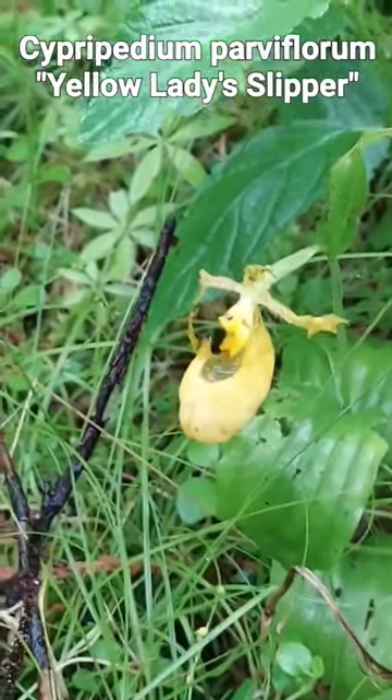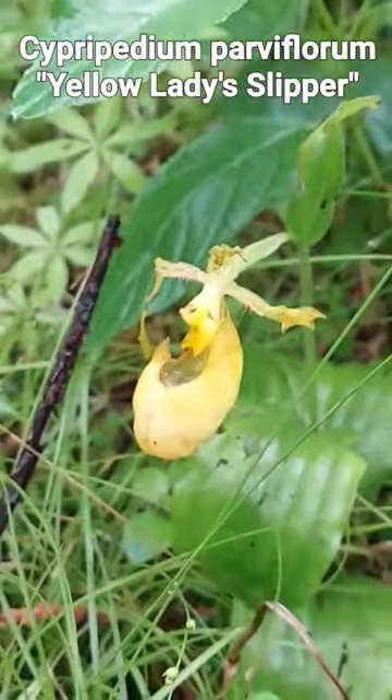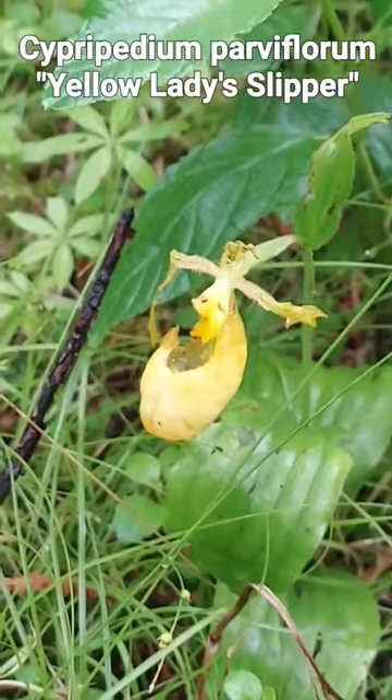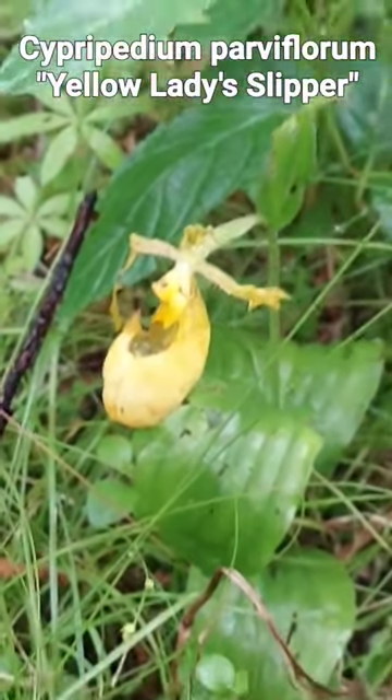Hey guys, I'm way up here in northern New Hampshire, right on the 45th parallel in fact, pretty close to the Canadian border. Did a short on Cypripedium acaule, the pink lady slipper, which is a really famous flower of New England.